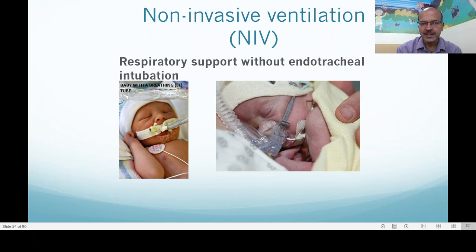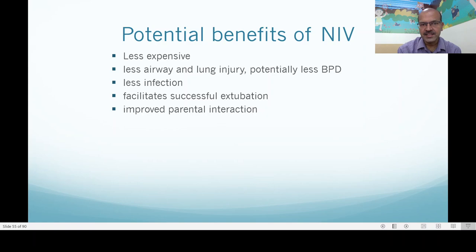Respiratory support without the use of endotracheal intubation is non-invasive ventilation. The main benefits: it is obviously cheaper than invasive ventilation — the machine itself is cheaper. Nowadays most ventilators come with the ability to use all aspects of non-invasive, right from NIPPV, CPAP and high flow, making it easier if you want fewer equipment. However, because of the lower cost and more babies needing non-invasive ventilation, you can have standalone machines as well and use the ventilators mainly to wean them off from extubation.